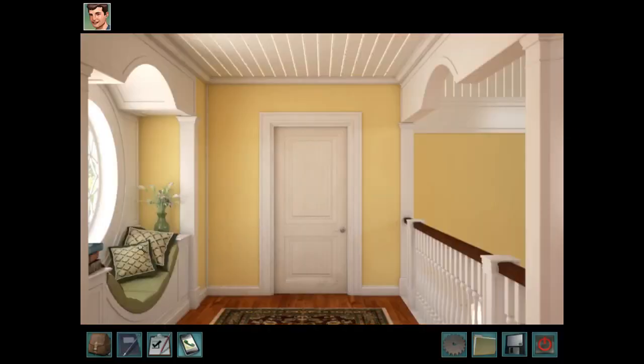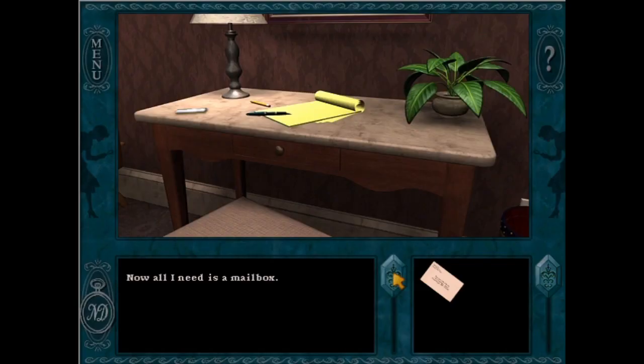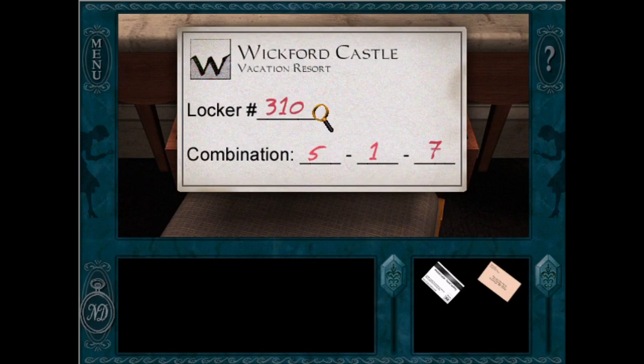One of my absolute favorite things about the Nancy Drew series are the impeccably designed game environments. While open world fully explorable environments are cool, I have so much respect for the intimate, charming, and artistically rendered two-dimensional spaces that are home to Nancy's mysteries. I am amazed by the sheer attention to detail paid to these beautiful spaces. Nancy is constantly traveling to exciting locations and needs a place to rest her head at night, so today let's rank the Nancy Drew bedrooms from worst to best.